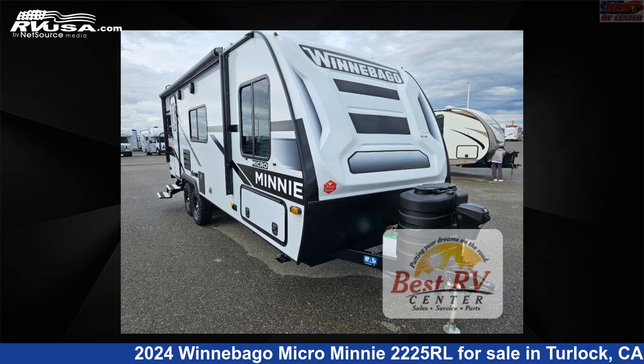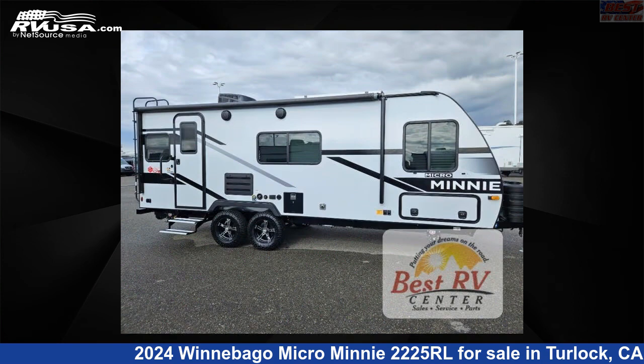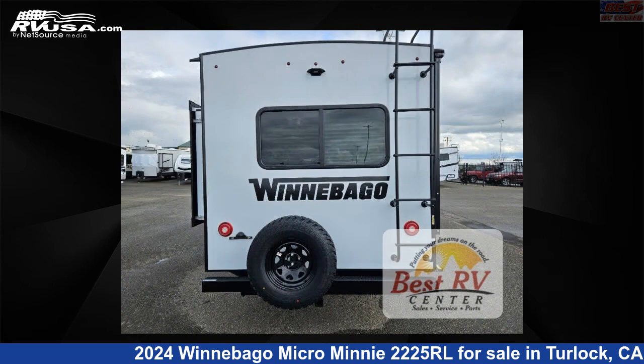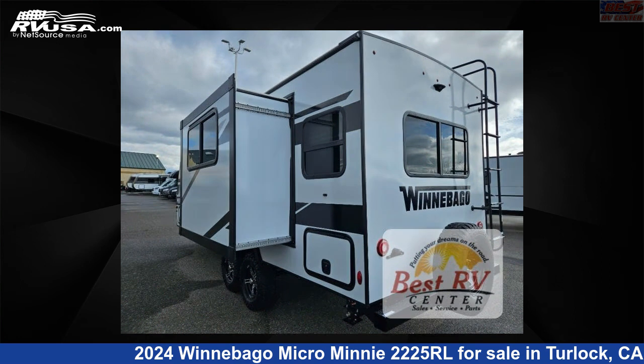This 2024 Winnebago Micro Minnie 2225RL is a travel trailer RV. It is located in Turlock, California, 95382 and is offered for sale by Best RV Center. Click the link in the video description to visit RVUSA.com and see more photos as well as the current price.